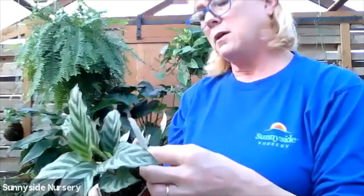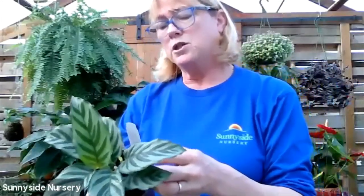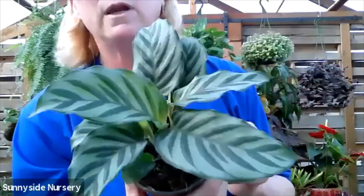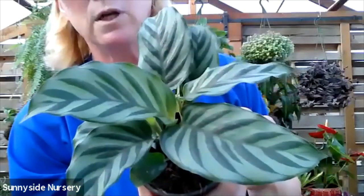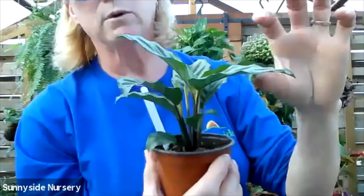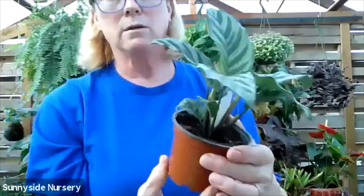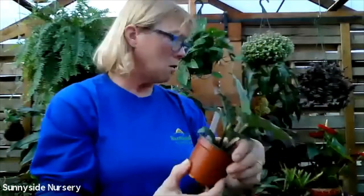There are so many calatheias in the world. This one is Calathea conchina, also known as Calathea Freddy. Freddy has a beautiful striped foliage, a couple two tones of green, with kind of a ruffle to its foliage - a little bit of a ripple. Moist soil, indirect light. Calathea conchina or Freddy.